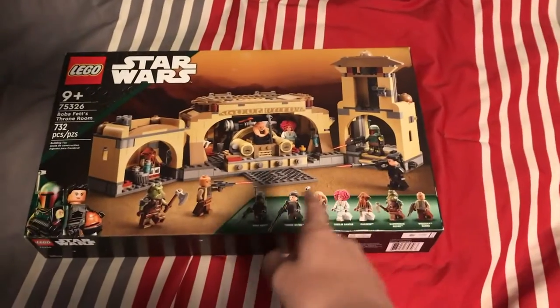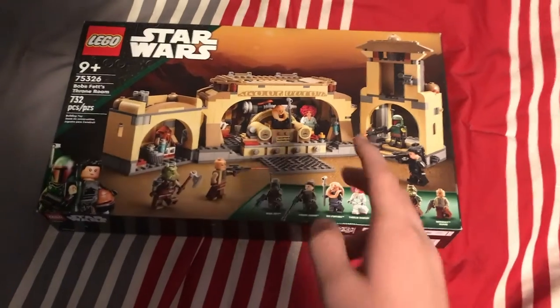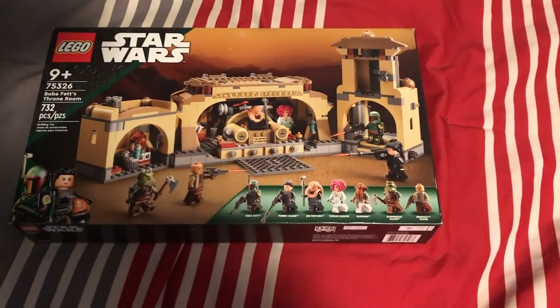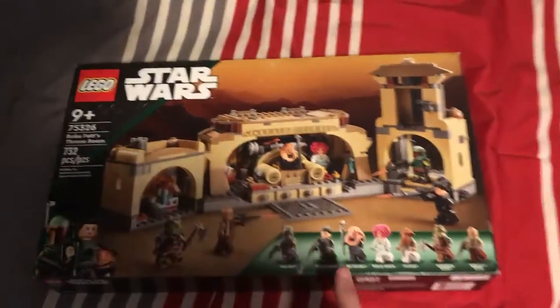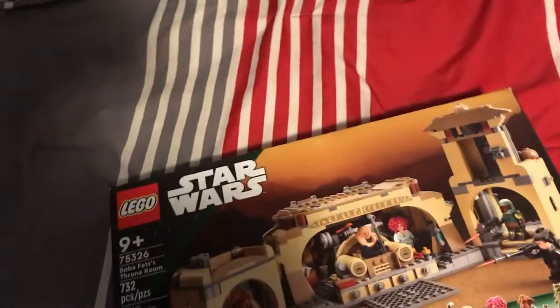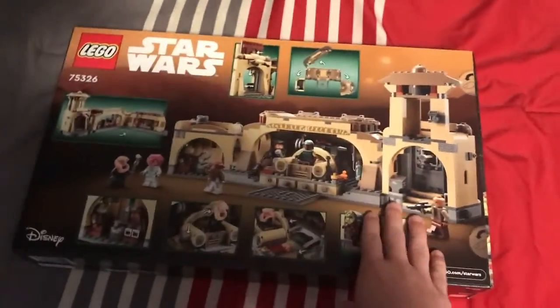As soon as I saw this set, I knew that I wanted it because Boba Fett and Fennec Shand in the same set. And even though the build might not look the best, I still think it will look cool in the background on one of my shelves. I knew I had to get this when I saw the $70 price tag. And $70 matches the piece count a lot better than $100.